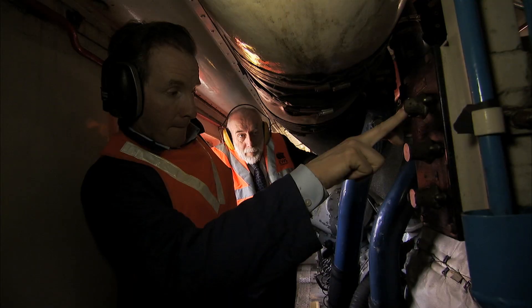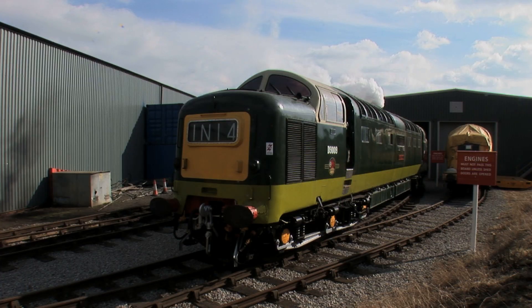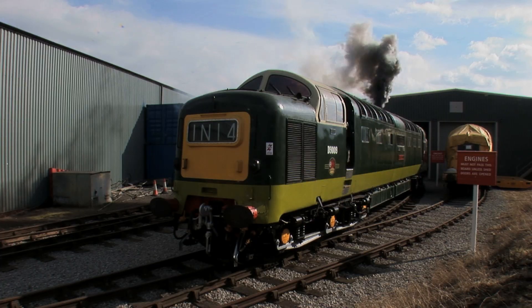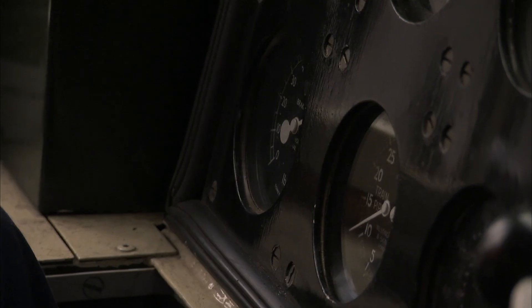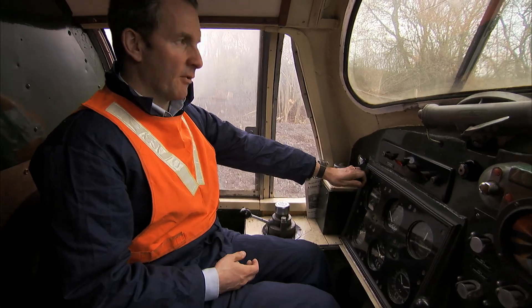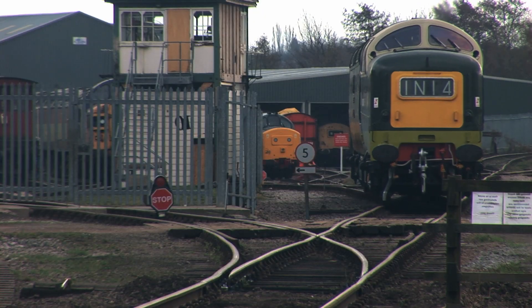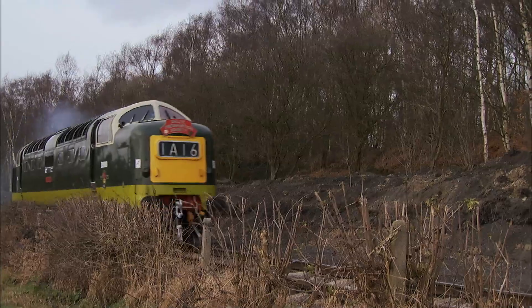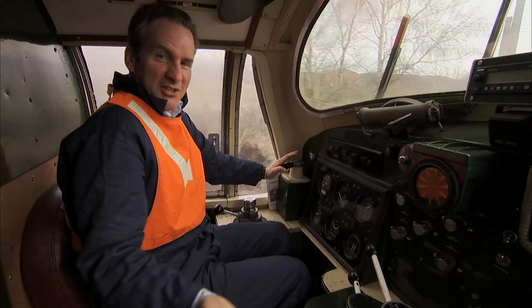Finally, the moment of truth. I move the reverser around to engine only, locomotive brake on, train brake to running. OK. You're now ready to roll. I'm ready to go. Into forward. 8 miles an hour, 10 miles an hour. 106 tonnes on the move here. Just a little bit of juice, that's all we gave it.